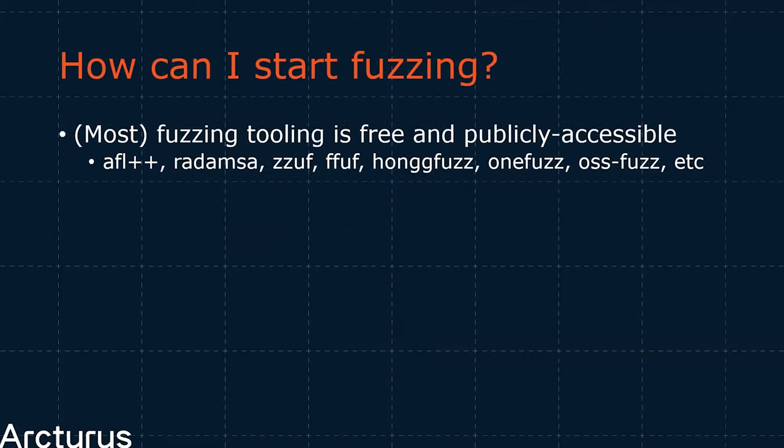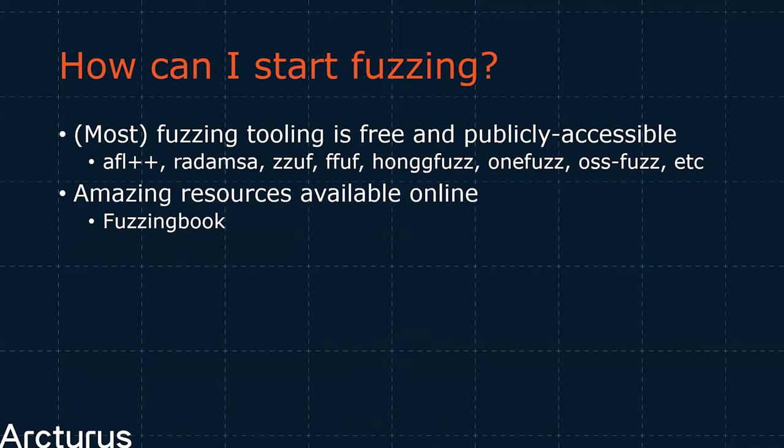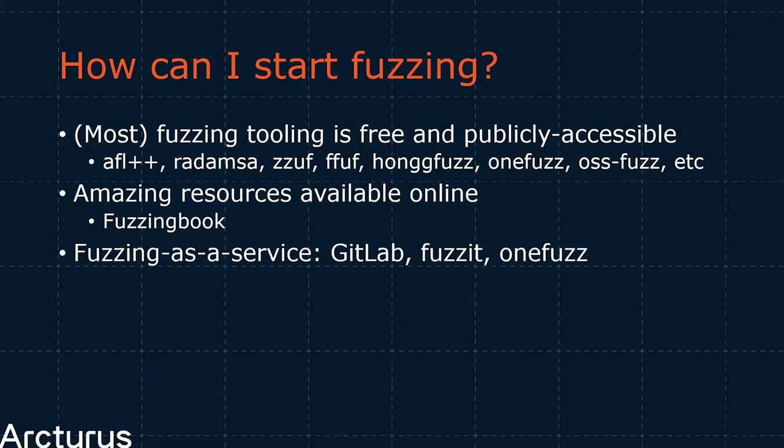Fuzzing should not be looked at as a method to suddenly replace all of your existing software testing — you should instead look at fuzzing as a method to augment your existing tests. One of the easiest ways to start fuzzing your own code is to adapt existing unit or integration tests, as these are often split into individual harnesses utilizing and testing individual API calls — so these can be turned into fuzz cases with the least amount of effort. Fuzzing, like most areas in information security, is well discussed online. A particular standout resource is fuzzingbook.org — an amazing resource with free detailed walkthroughs of how to implement fuzzers and even advanced topics such as coverage-guided fuzzing.